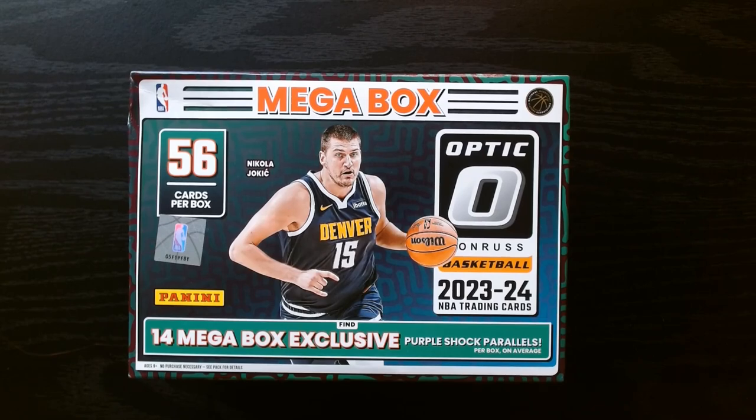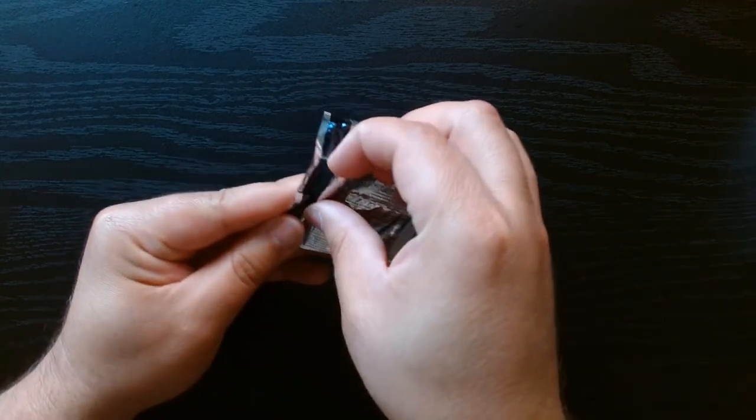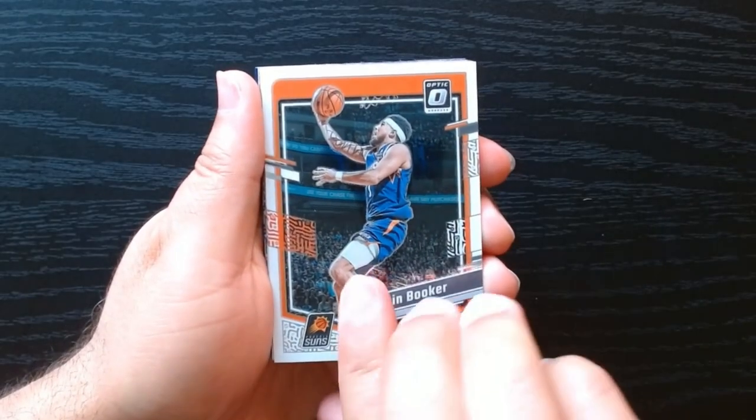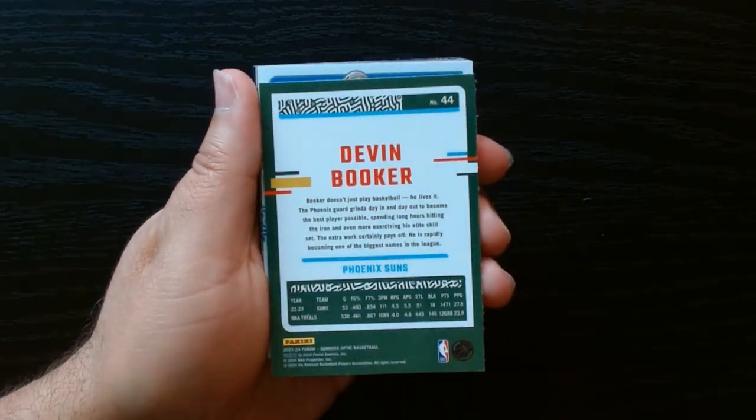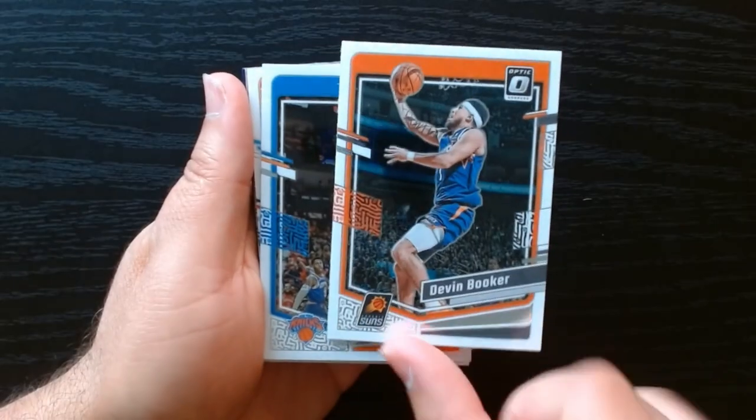2023 Optic Basketball - I got this mega box at Barnes & Noble. If you guys are looking for one, my local Barnes & Noble had quite a few. Let's see what we can get. Here we go, first pack. This is my first time opening this year's Optic - same Optic as every year, it always looks kind of nice.